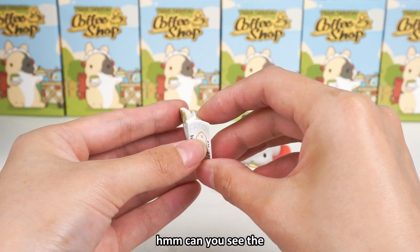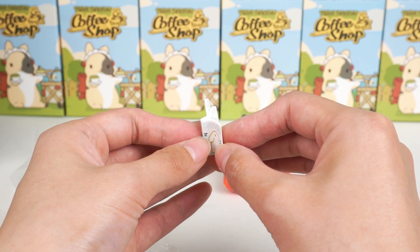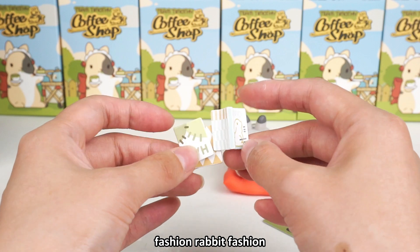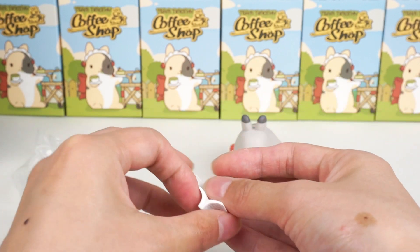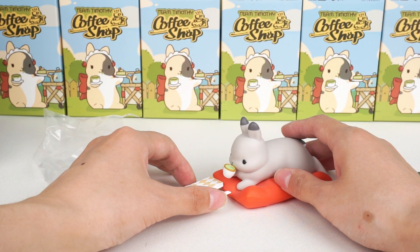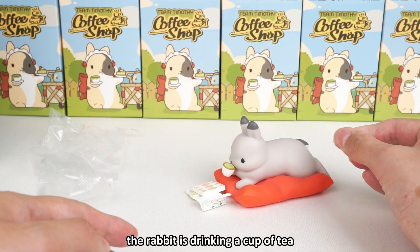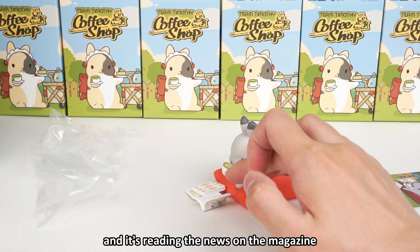Can you see the words on the cover? Fashion. Rabbit. Fashion. It should be like this. The rabbit is drinking a cup of tea and reading the news on the magazine.